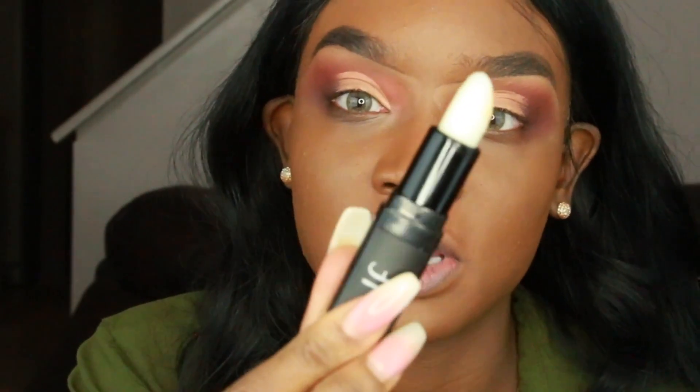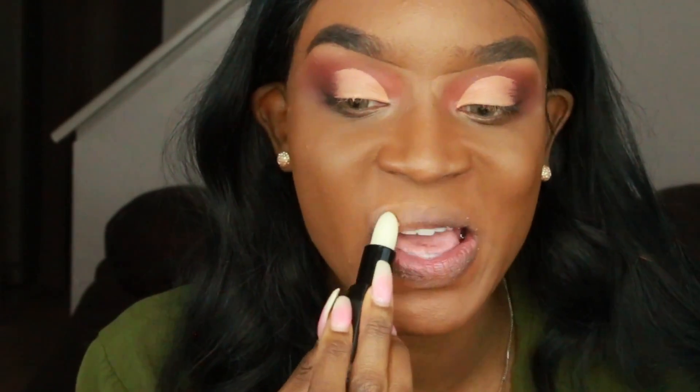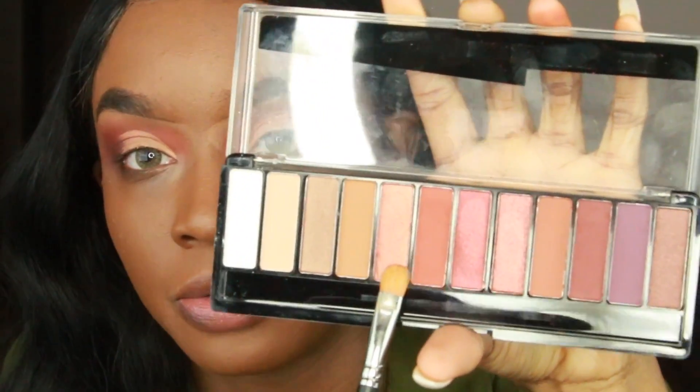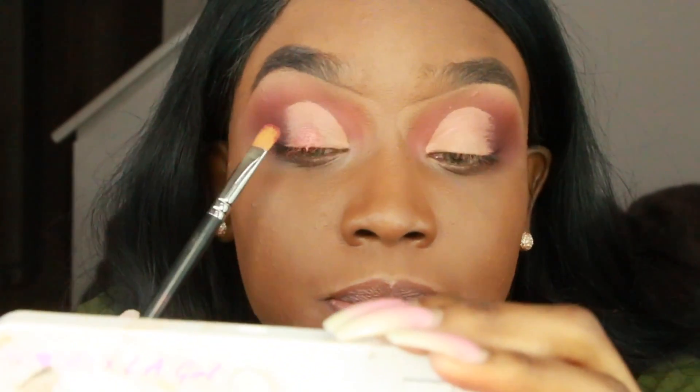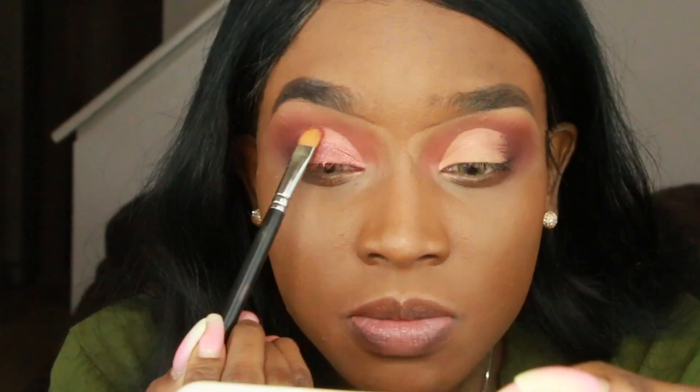I'm going to use the e.l.f. Lip Exfoliator. If you have dry lips, get this — please. I hate seeing people with crusty lips and matte lipstick. Both of these shades are really pretty; I'm going to go into this shade and apply it. This palette is really good. Sometimes swiping colors, especially on the lid, works a lot better. It looks so good in person — I wish you could see the true color of everything. It looks good on camera but in person it's even better.